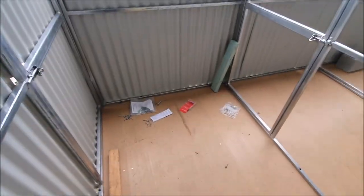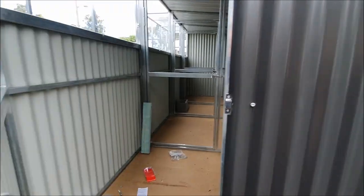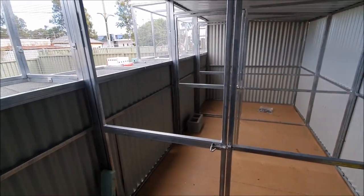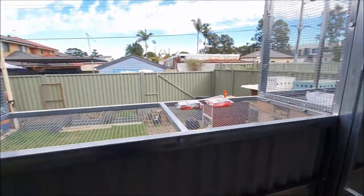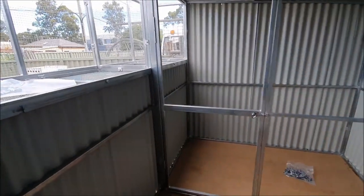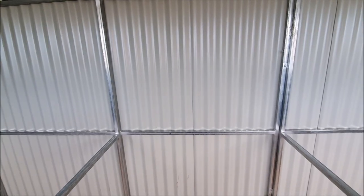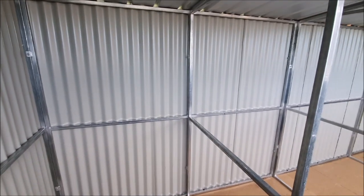The loft obviously isn't finished yet and there's still construction material everywhere, but basically it's a combined race and stock loft. Starting from the outside, we step into the first race section, then we go into the second race section. This is where the trap and the landing board is going to go, and then we have two sections for the breeding pigeons. These sections are a little bit smaller and again we're going to clad these walls. We'll have one section for the hens and the second section for the cocks.